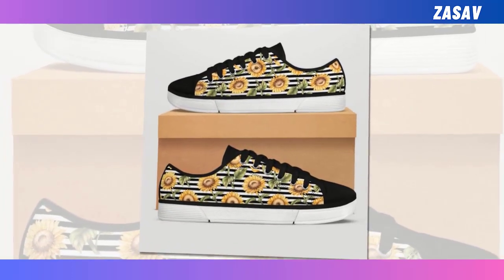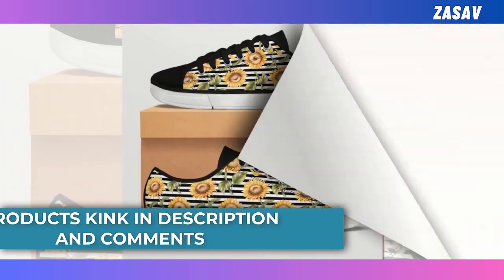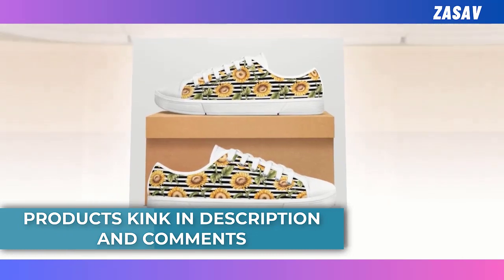These low-top shoes are perfect for all seasons, suited for going out, walking, shopping, work, and daily life, making sure you are always in the most comfortable state.